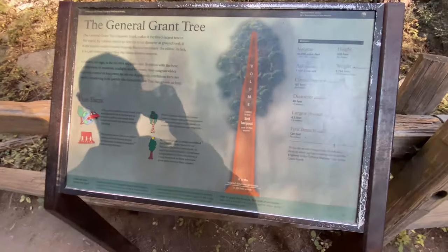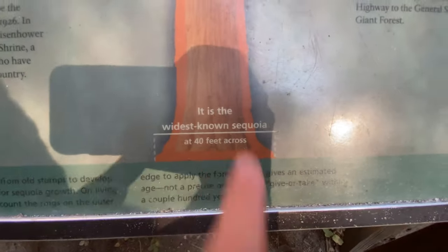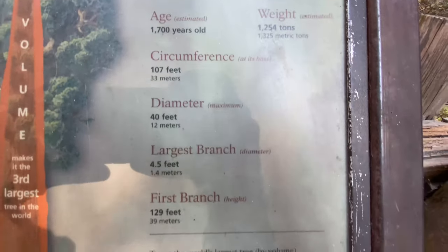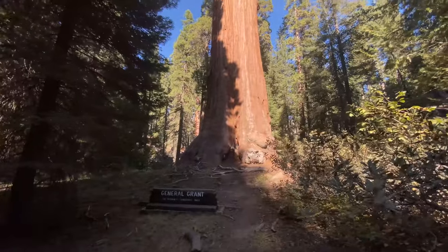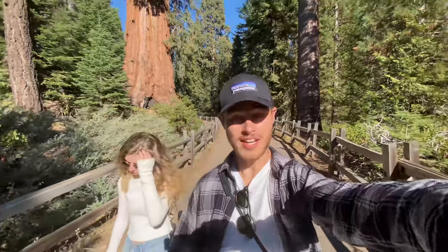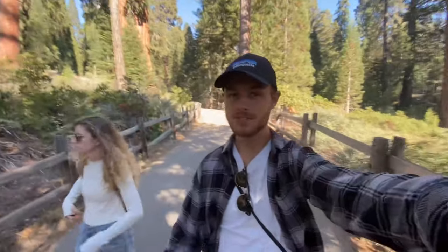We have found the General Grant Tree, and we were both mistaken — it is actually the third largest tree in the world. What I did know is that it is the widest known sequoia at 40 feet across, which is 12 meters. Just look at some of these facts: 87 meters tall with a 12-meter-wide base. It's just crazy. You can't really tell the scale of these trees, so if anything, I hope this video inspires you to come see them for yourself — especially if you're in Yosemite and you're close enough. It's definitely worth a visit.